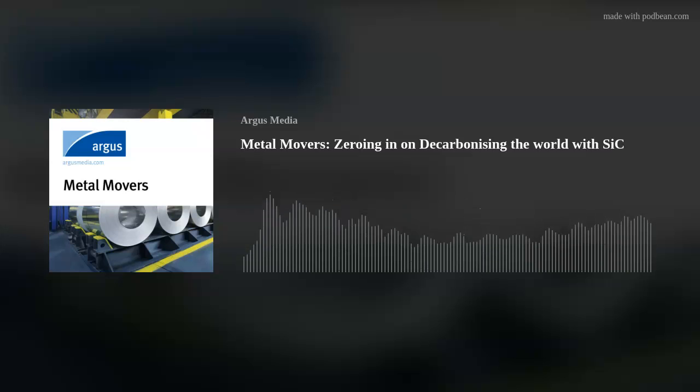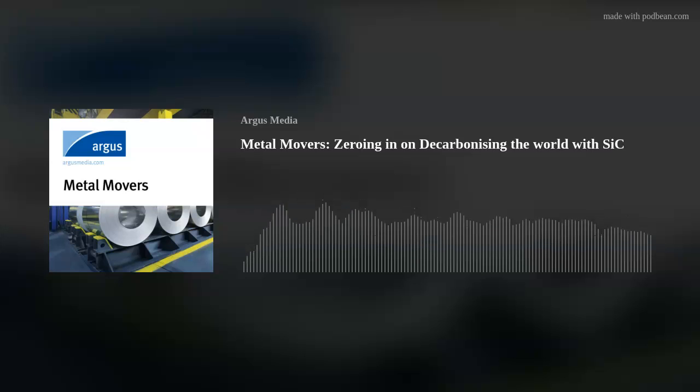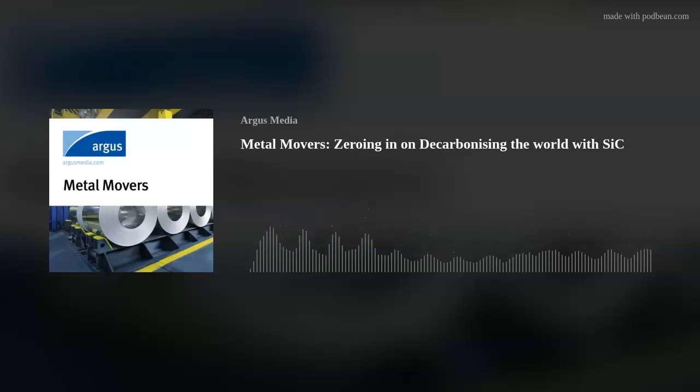This is all fascinating stuff, and we look forward to monitoring developments and seeing how these supply chains develop. A big thank you to Simon and Adam for coming in today and helping us understand this new technology. If you enjoyed this podcast, please tune in to other episodes to learn about the metals market. For more information, please visit our website at argusmedia.com.